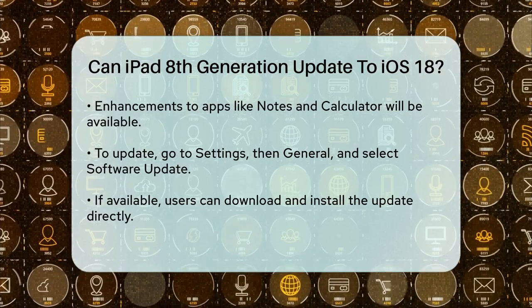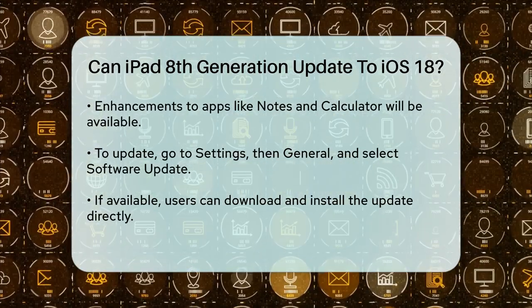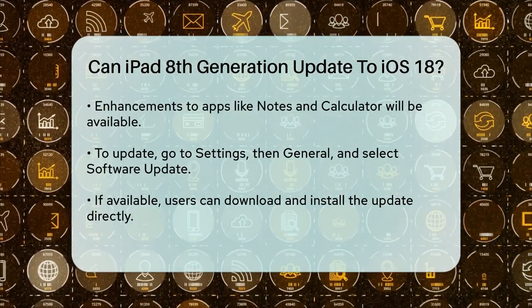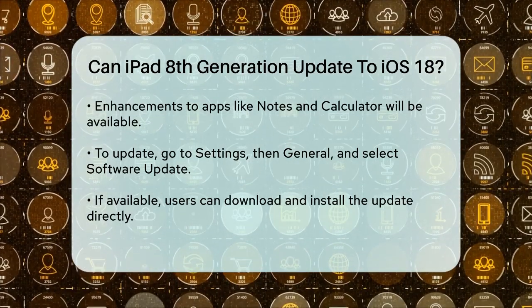In summary, yes, your iPad 8th generation can update to iPadOS 18, but it won't support all the new features available on newer models. You'll still get many of the other benefits and improvements that come with the new operating system.